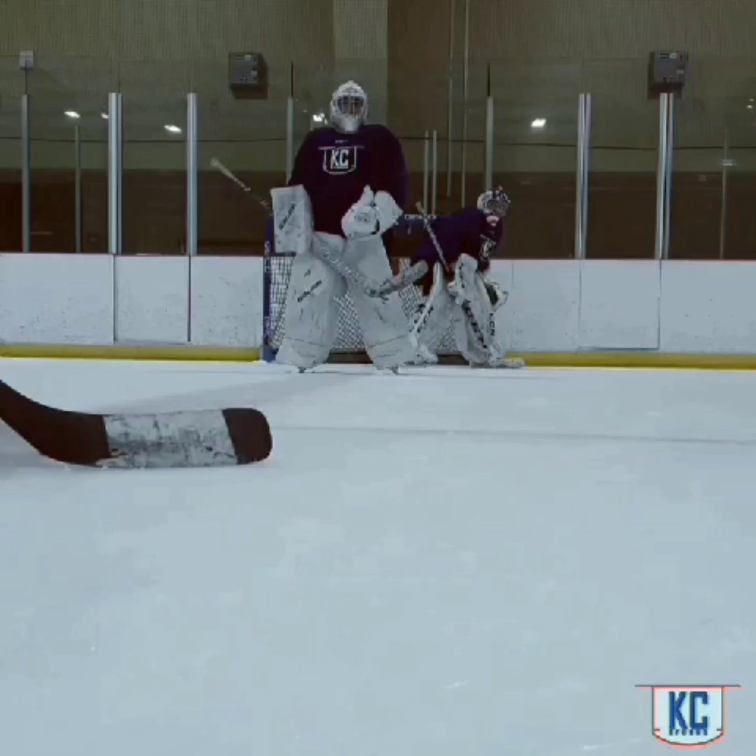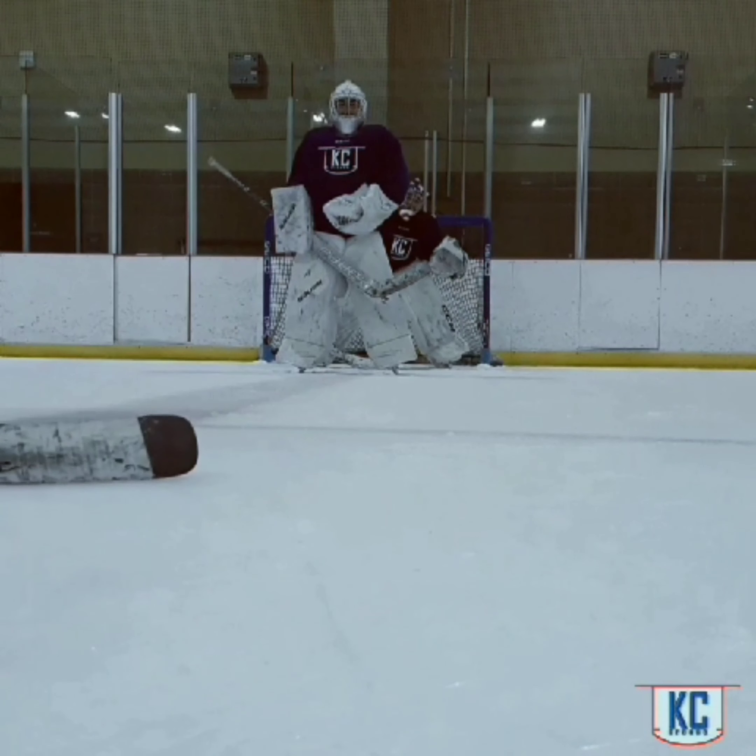We have Landry as our demo goalie for this particular video — that's Landry with the American Stars and Stripes helmet — and longtime KC Crease student Damon acting as our screen today. What we're working on through this drill is very simply replicating a pass from the corner out to the slot for the shot in. We're going to show two clips: one a good clip and one a bad clip, and then we'll go back and talk about it.